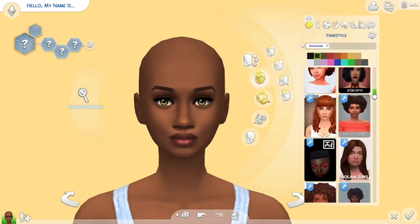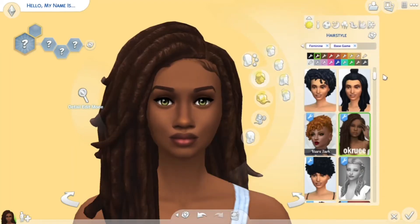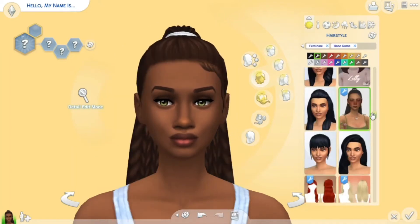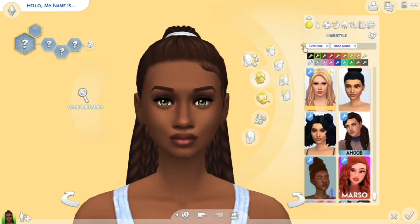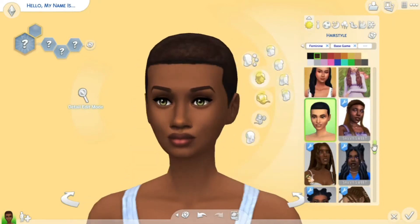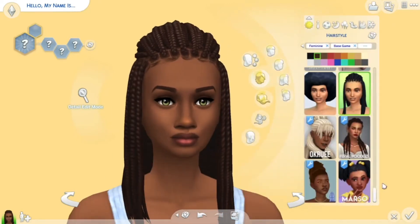Currently I'm playing around with the skin tone update, and basically each of the skin tones is categorized into cool, neutral, or warm toned. There's a lot of different skin tones — I think there's about a hundred of them.